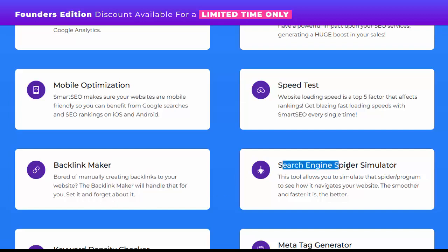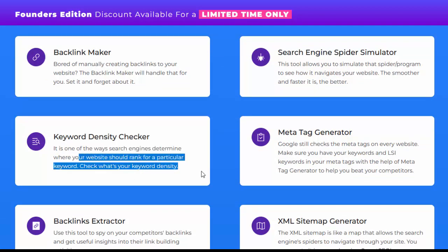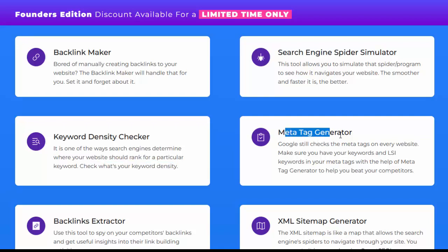Search engine spider simulator: this tool allows you to simulate the spider program to see how it navigates your website — the smoother and faster it is, the better. Keyword density checker: it is one of the ways search engines determine where your website should rank for a particular keyword — check what your keyword density is. Meta tag generator.